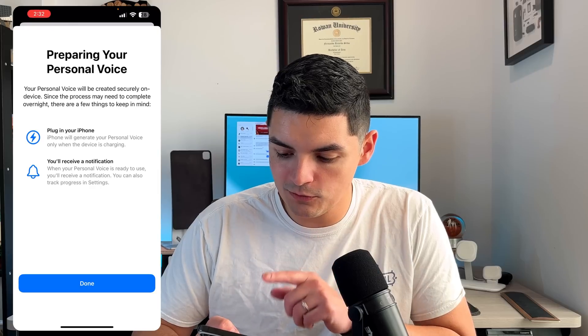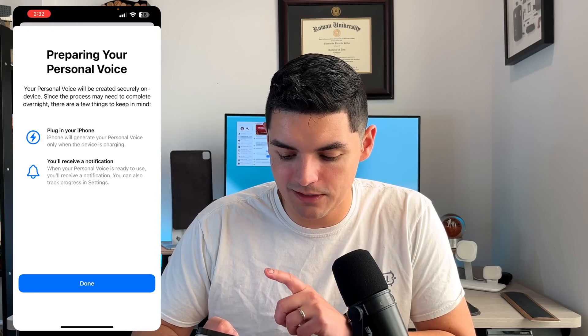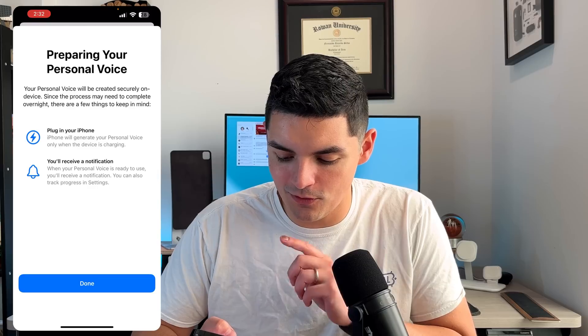It looks like we're done recording. It says: 'Congratulations, you have successfully finished recording all the phrases and are ready to create your personal voice.' That took a long time — I started about a half hour ago. You can pause it as you go, so you don't have to finish in one session. If you mess up a wording, just say it again and it keeps going without making you redo anything. Pressing Continue: 'Your personal voice will be created securely on device. The process may need to complete overnight.' Plug in your iPhone — it will only generate when charging — and you'll receive a notification when it's ready.